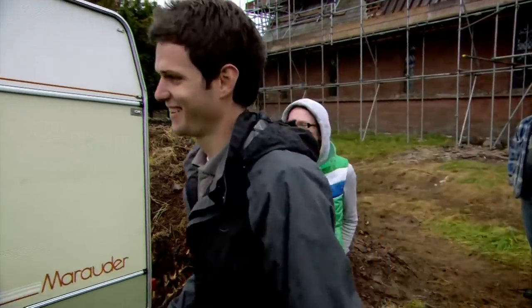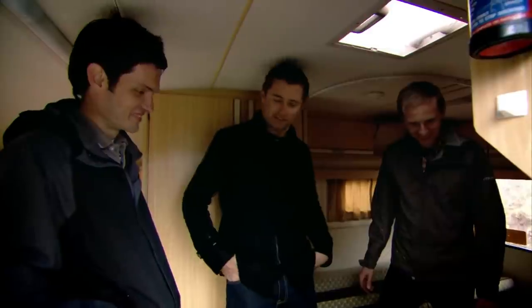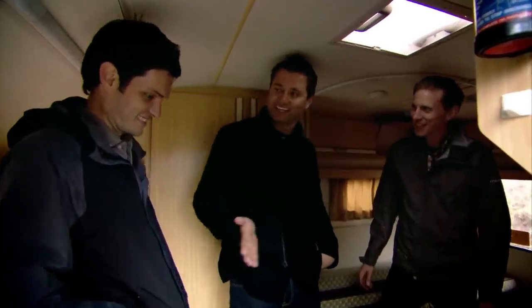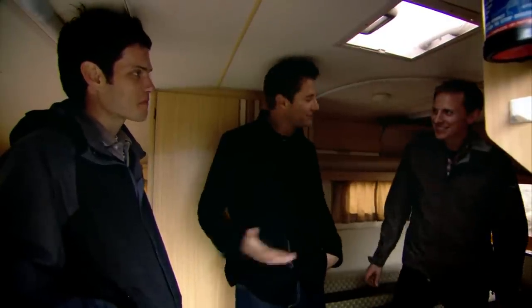My new home — I can't believe it. You've picked the perfect time of year to start the building project, just coming up towards October, the dark nights, the miserable weather. And you're going to move into a caravan through the entire winter. You couldn't have planned it better.